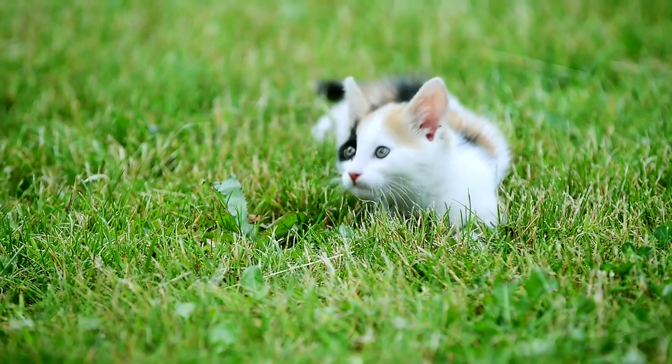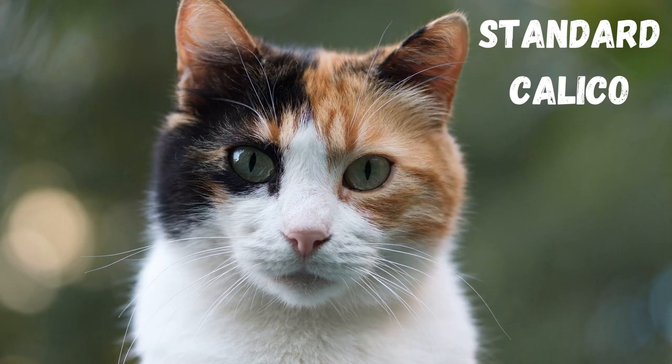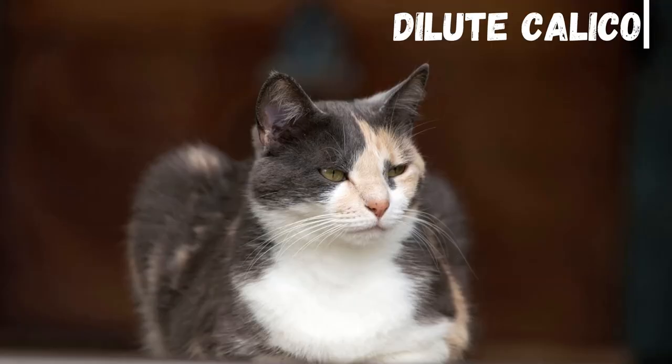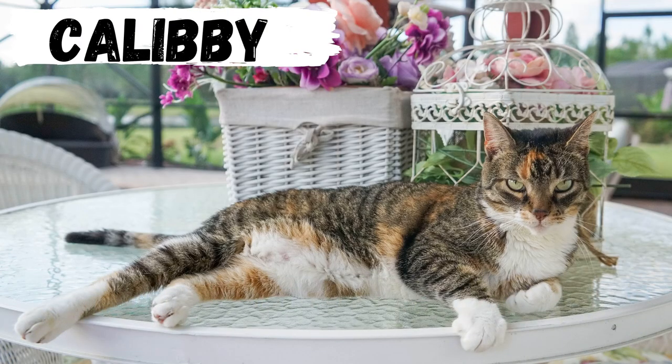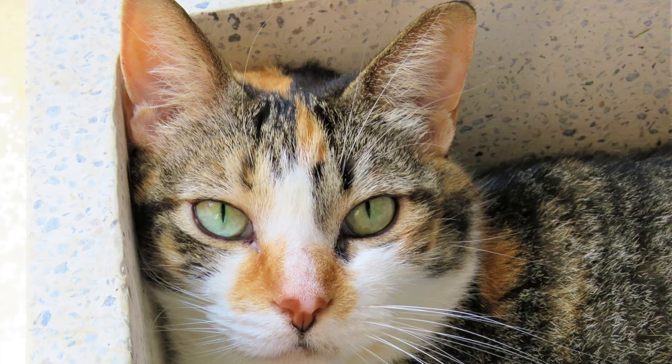There are actually three variations of calico coloring. The standard calico has a primarily white coat with patches of orange and black. A dilute calico has the same white base, but their patches are softened to a charcoal grey, cream and light orange. And a mix of calico and tabby cat called a Caliby, which has the same color variations as calicos with the addition of the signature tabby stripes.